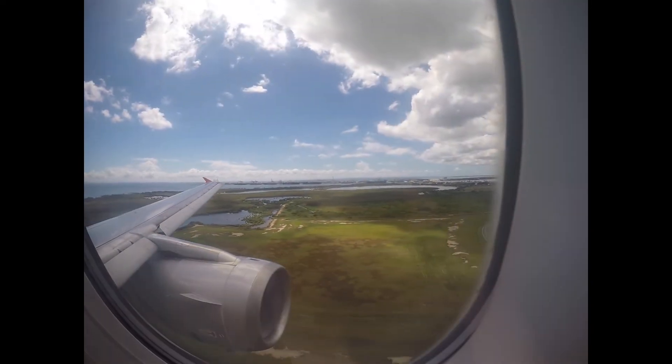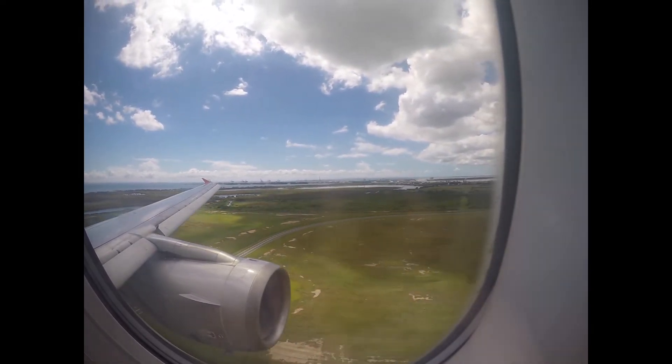Now sit back and enjoy the unedited footage of the landing onto runway 19 Left at Brisbane.